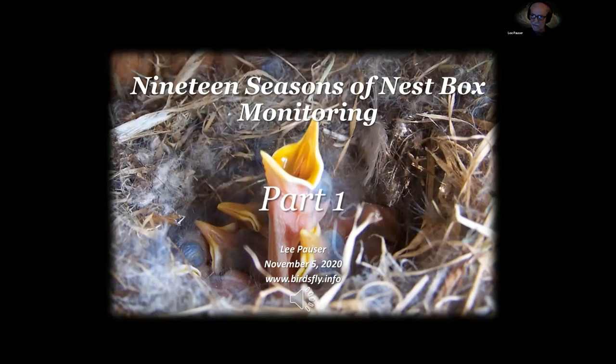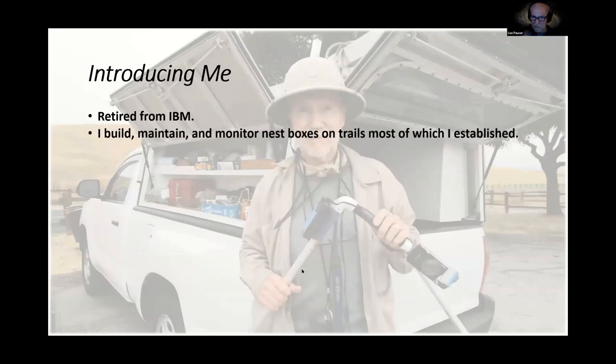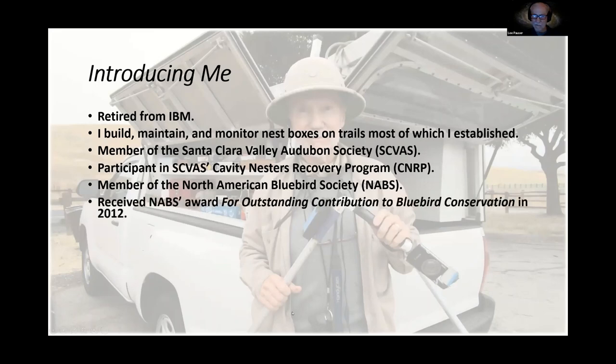Thank you, Serena, for the introduction. Today I'd like to talk about the birds that I have in my small and standard nest boxes — those are different names for the chickadee and the bluebird nest box. I retired from IBM after 31 years. I build, maintain, and monitor nest boxes on trails, most of which I established. In 2012, I received an award from NABS for outstanding contribution to bluebird conservation.